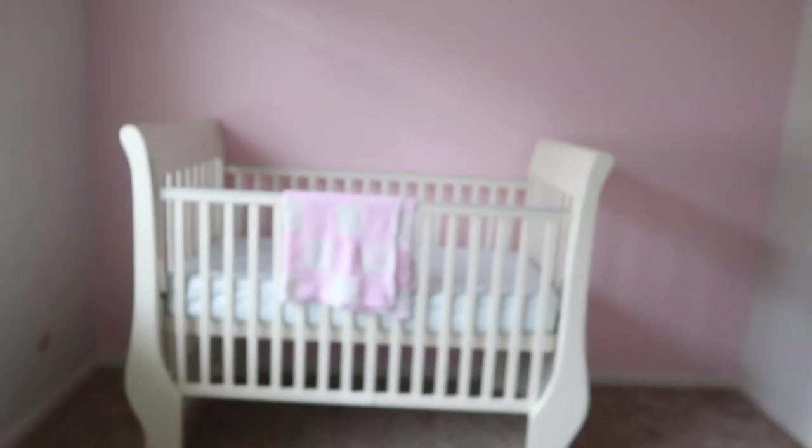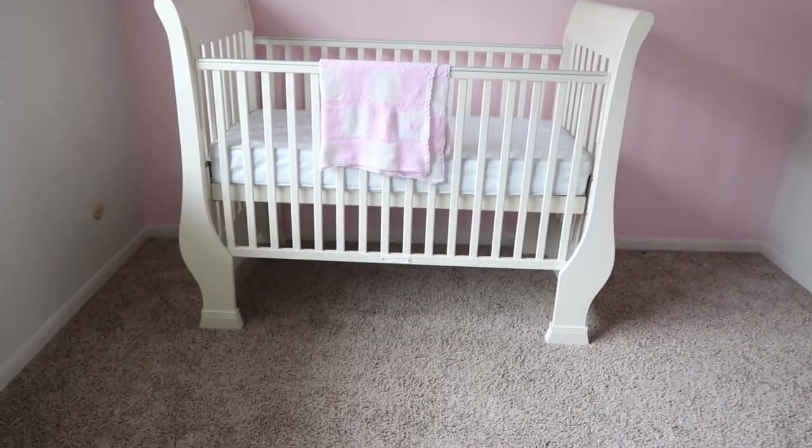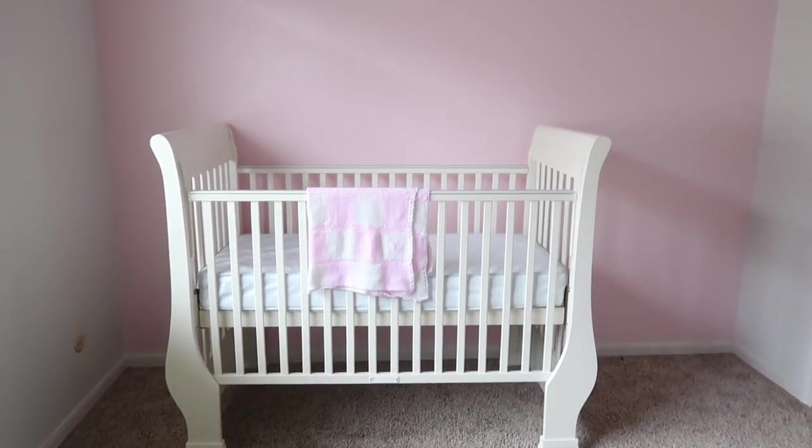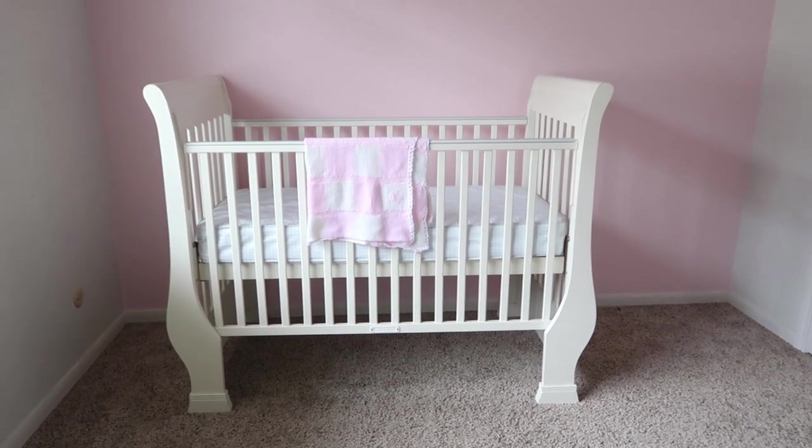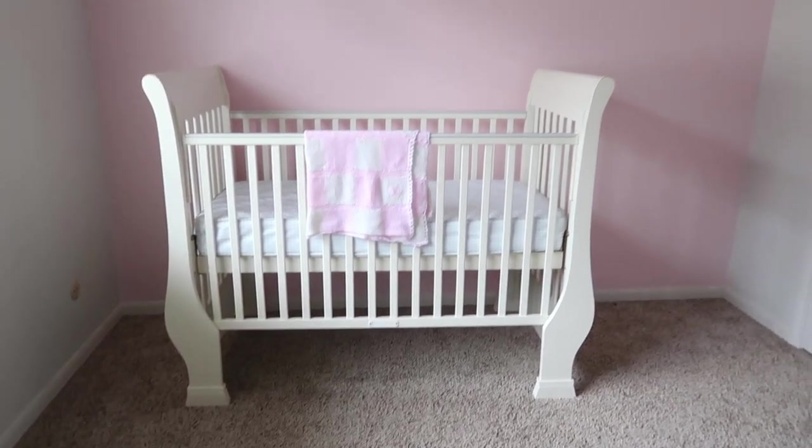I thought I would just do a quick little room update. The last time I filmed we were trying to paint the wall - it took us a long time. We started it and then we kind of just left it and left the edges, but we finally done it. So this is what it looks like at the minute. We've just painted the wall - I only wanted to paint one wall. The crib's there - it was Rosie's old crib - and that's literally as far as we've got.